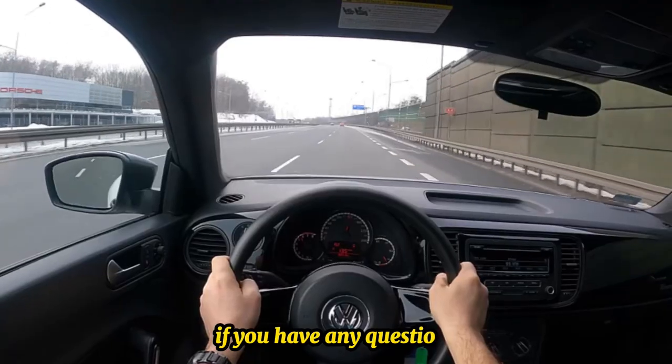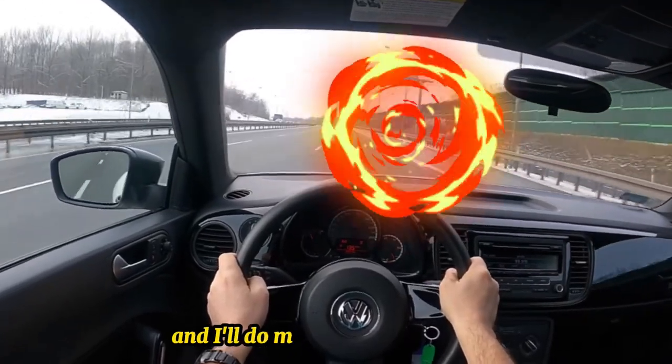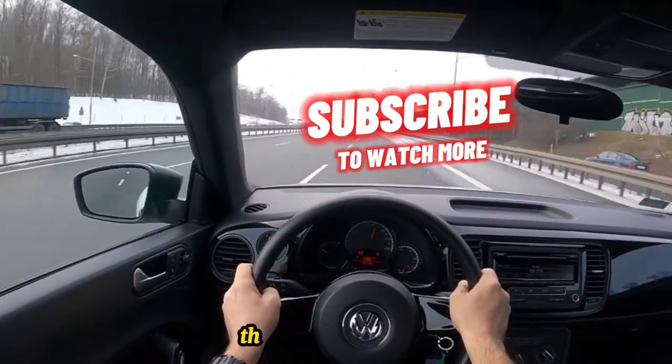If you have any questions, leave a comment below and I'll do my best to answer them. Thanks for watching.